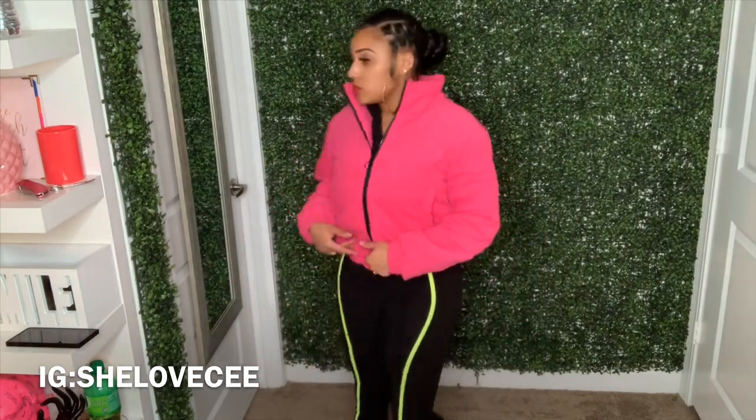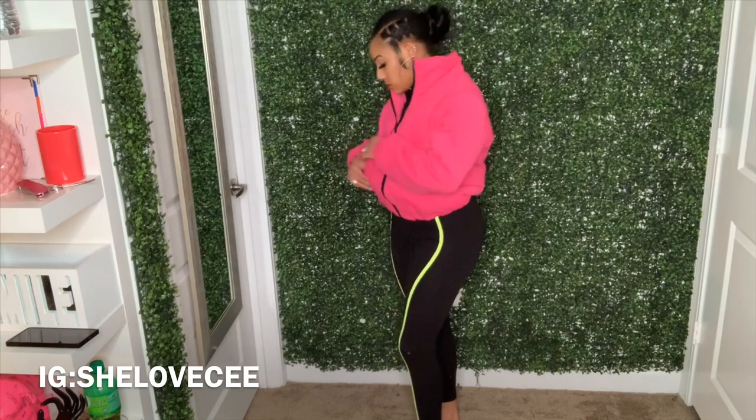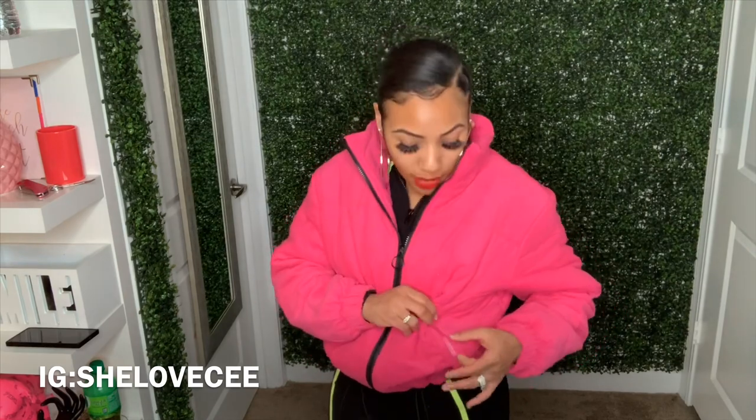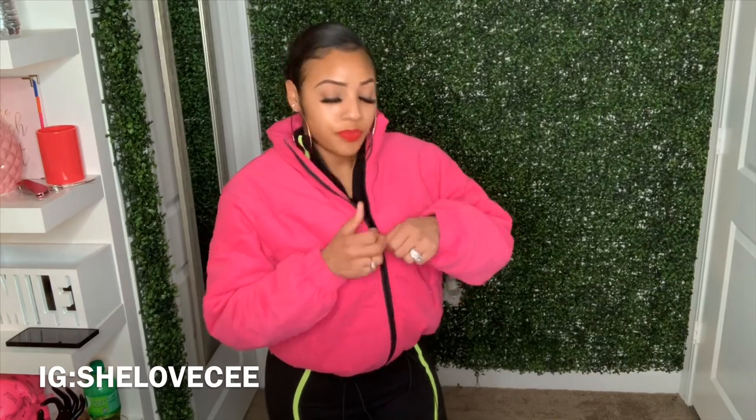It was cheap so I'm going to keep it just to have a pink jacket, but it's not really my favorite at all. It looks like it has pockets but — wait, there actually are pockets, you just have to cut along the seam. I don't know why manufacturers do that. But overall it's not my favorite, it's just cool.